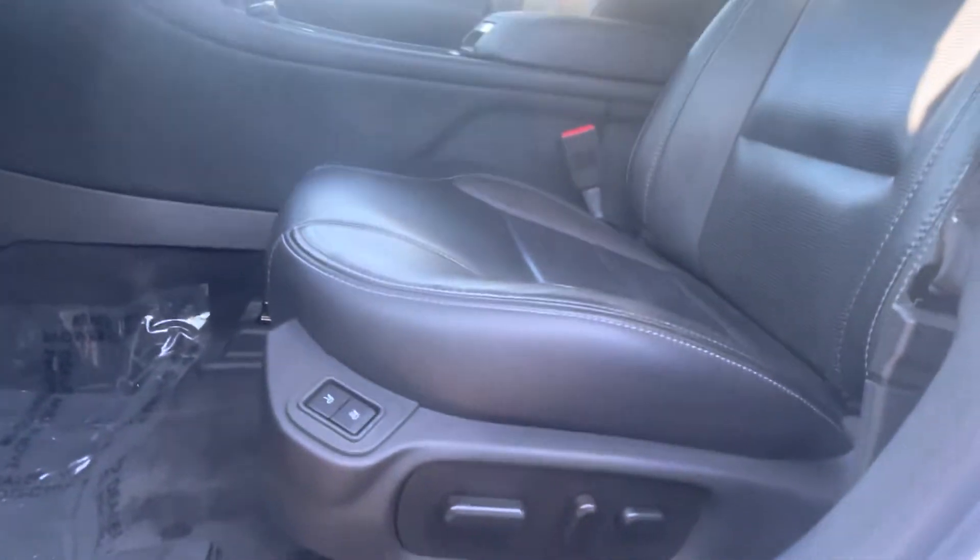Body-wise, it cannot be any cleaner. Memory seats as well as the power seats.